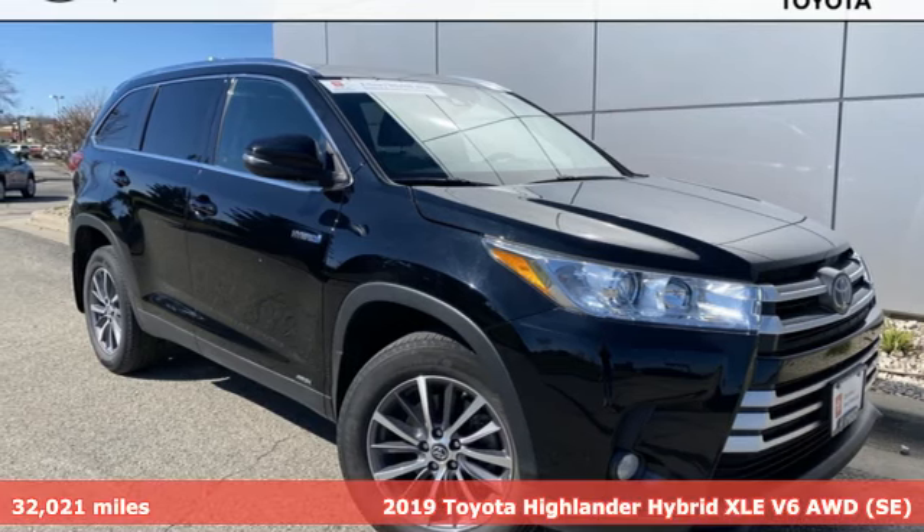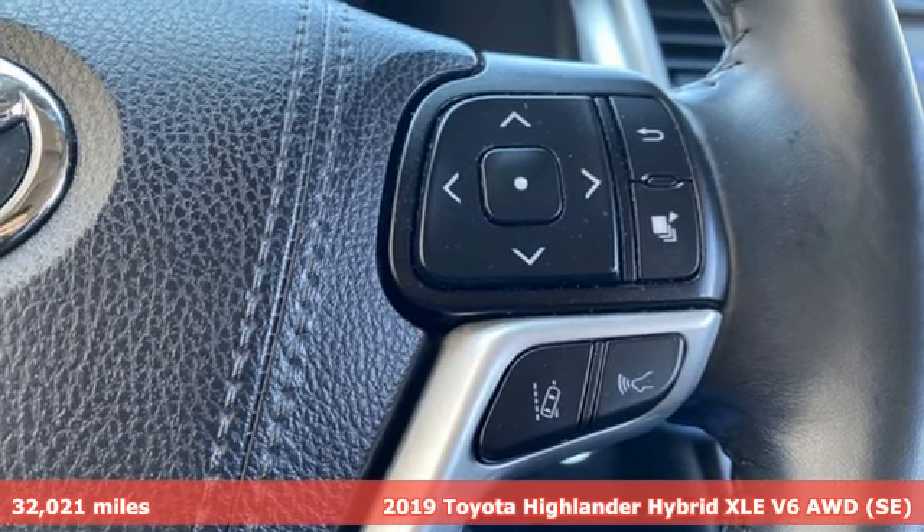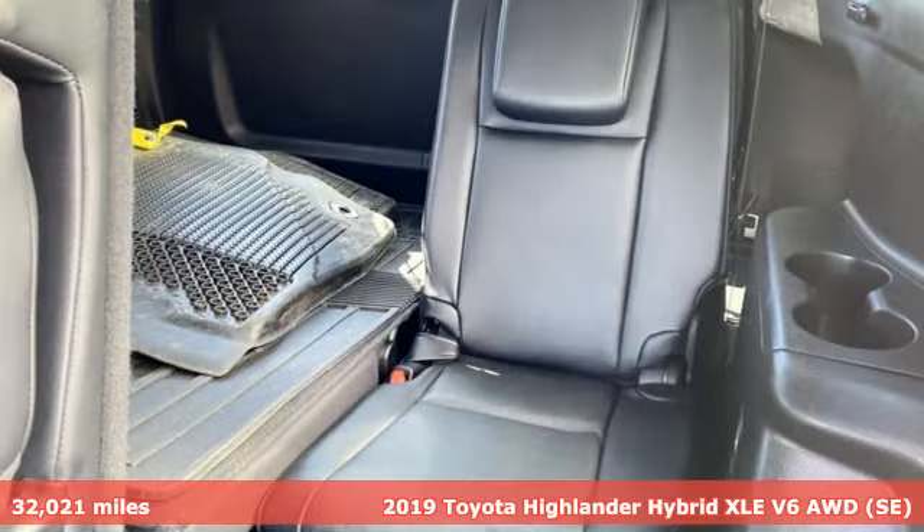It's a 2019 Toyota Highlander. It was built for full lives and big plans, ready. And it comes with all the amenities you need.